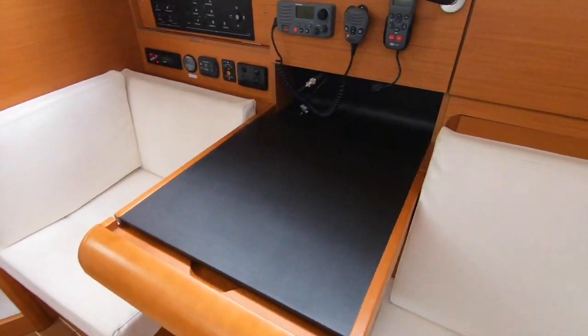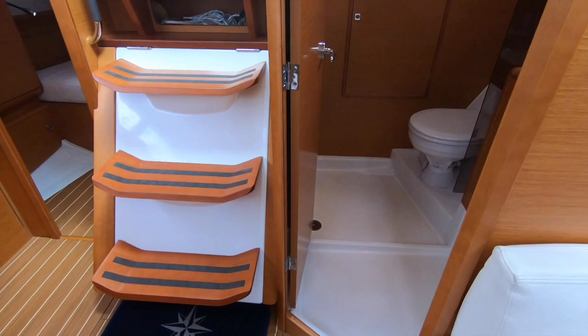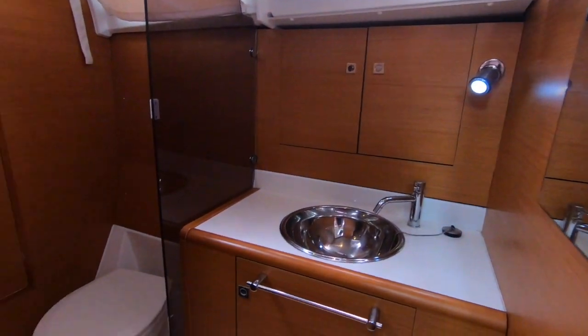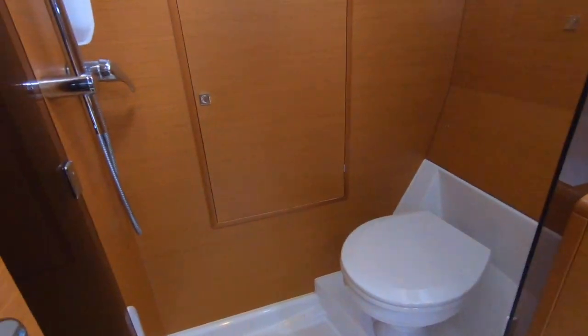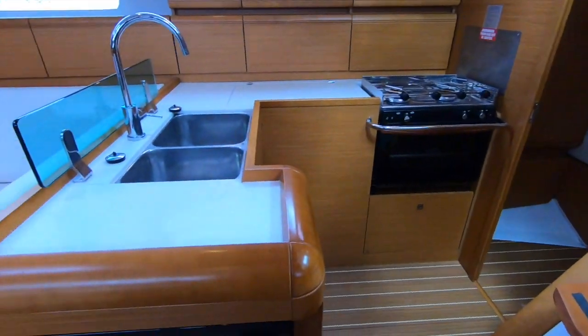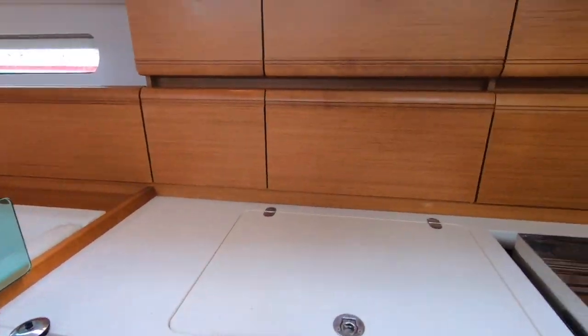Excellent galley, nav station, well-designed chart table — it's accessible a couple of ways. Full bathroom and excellent shower bay; it actually becomes a private shower bay. And then another big feature of these boats is a massive storage locker aft of the bathroom.